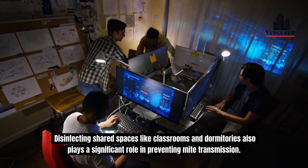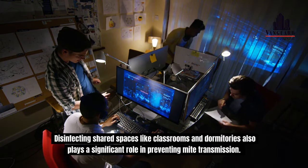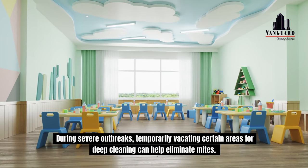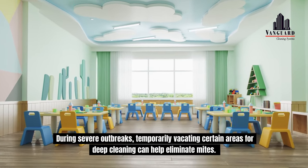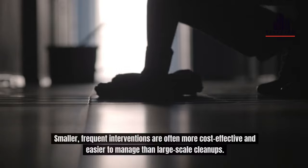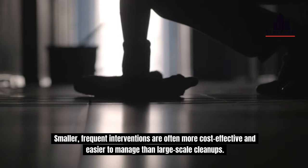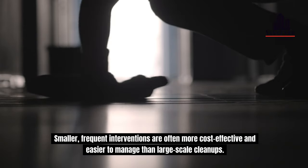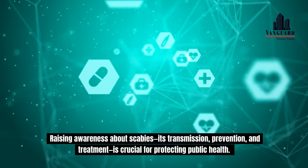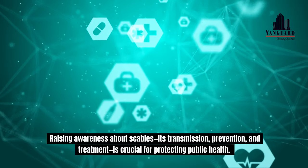Disinfecting shared spaces like classrooms and dormitories also plays a significant role in preventing mite transmission. During severe outbreaks, temporarily vacating certain areas for deep cleaning can help eliminate mites. Smaller, frequent interventions are often more cost-effective and easier to manage than large-scale cleanups. Raising awareness about scabies, its transmission, prevention, and treatment is crucial for protecting public health. When health authorities work closely with community leaders, the effectiveness of these efforts improves significantly.